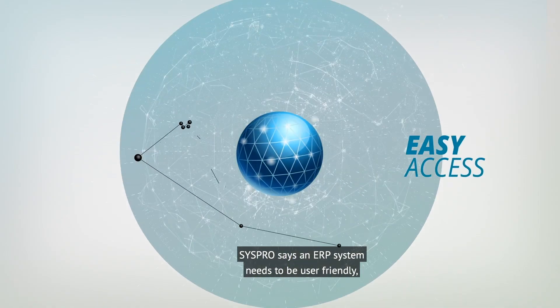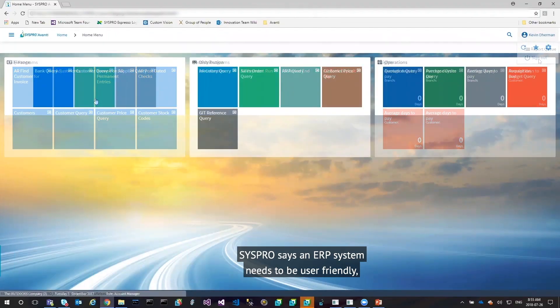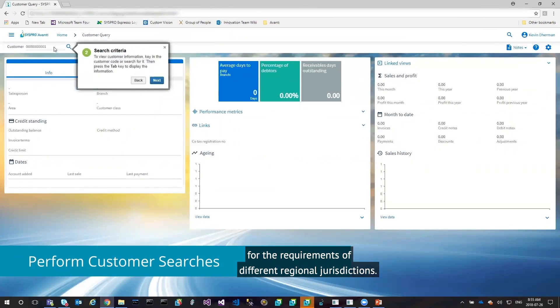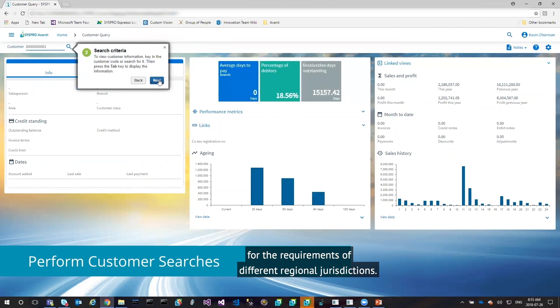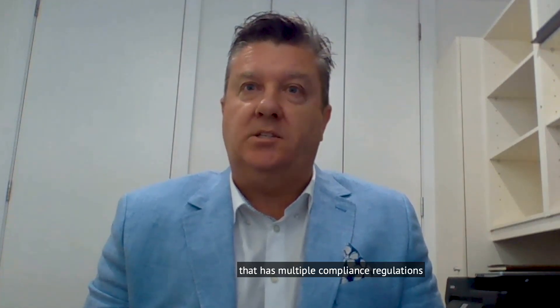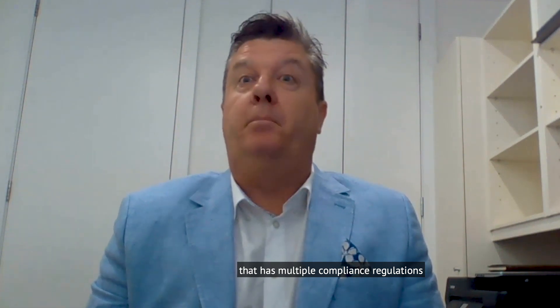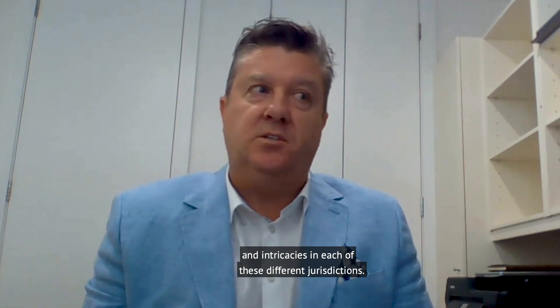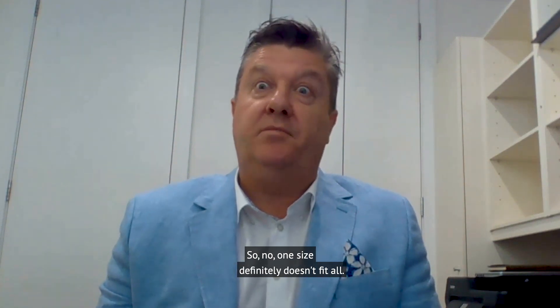CISPRO says an ERP system needs to be user-friendly, but importantly also needs to be flexible enough for the requirements of different regional jurisdictions. Asia is one of those regions that has multiple compliance regulations and intricacies in each of these different jurisdictions — so one size definitely doesn't fit all.